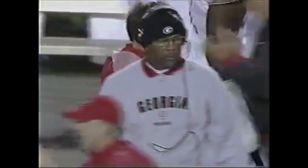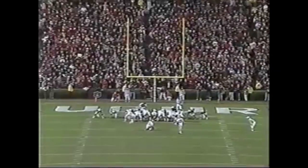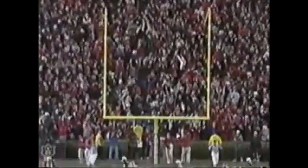A great drive by the Georgia Bulldogs — it could not have come at a better time. Not only a great punt out of Jonathan Kilgo's hold — up and good, it's good.